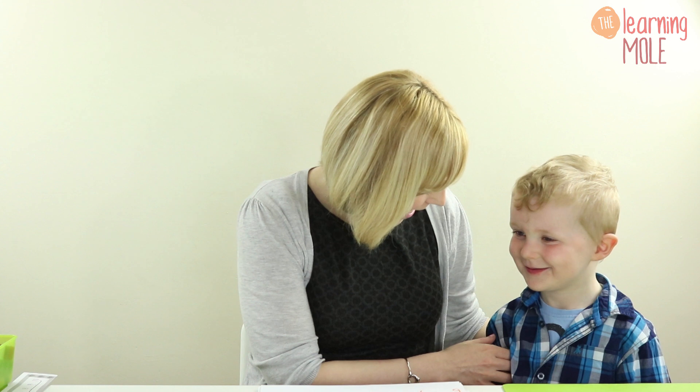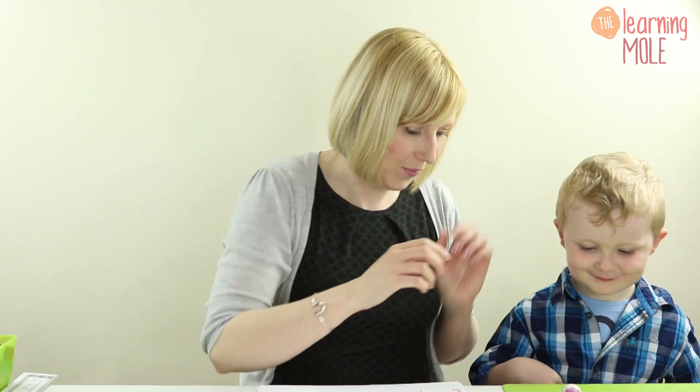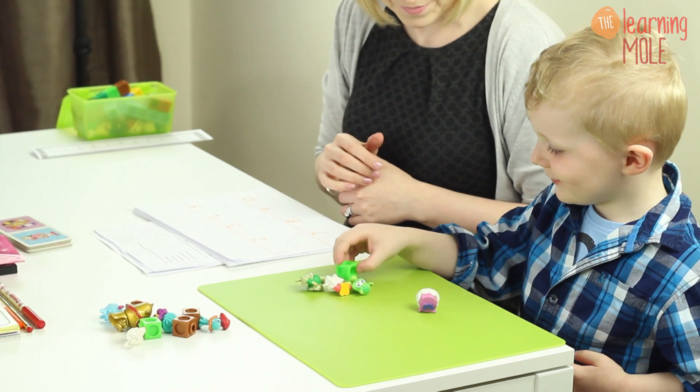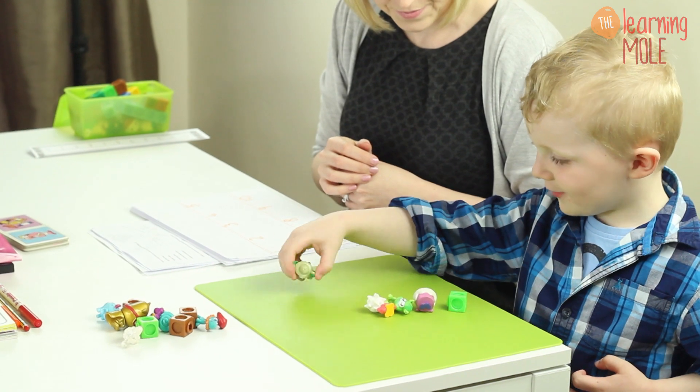I'm going to ask James, my son, to be our helper for the day. I'm going to ask you, James, to do some counting. Can you count these objects for me? James then counts: one, two, three, four, five — moving each object as he goes.